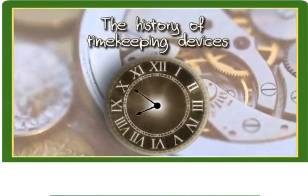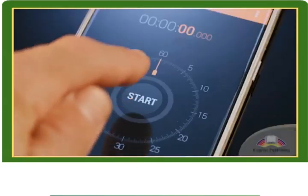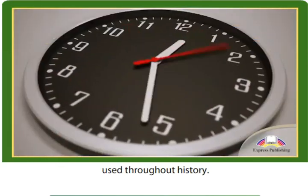The History of Timekeeping Devices. Let's look at some interesting timekeeping devices used throughout history.